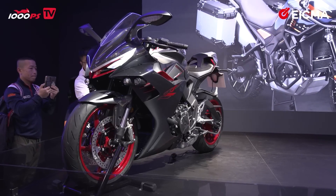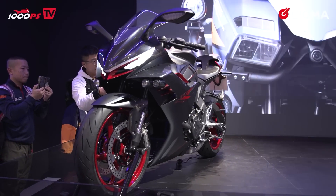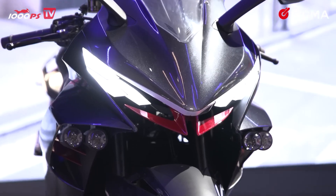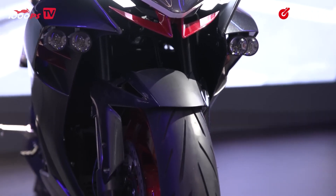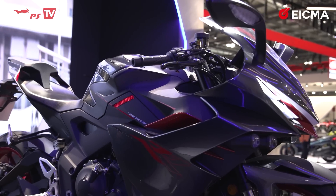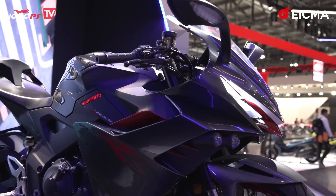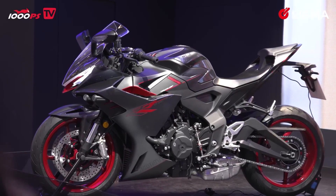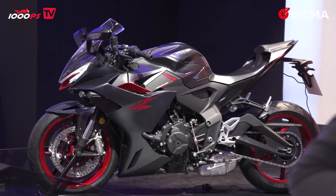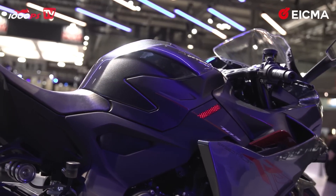Let's move on to the Zontes stand. Sadly, this is only a prototype. I personally have tried different Zontes scooters and they were pretty great actually. This remains a prototype, at least for now. We have a 700cc inline triple with about 110 horsepower. This bike will be produced next year and, as you can already see, we have a beautiful swingarm. In general, a very, very beautiful bike.